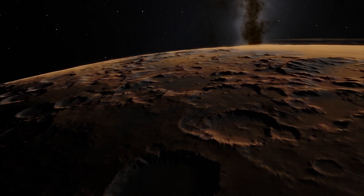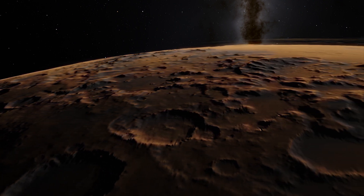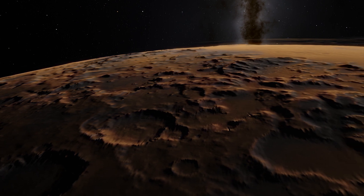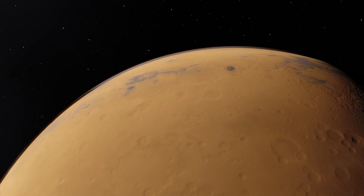The soil of Mars also holds nutrients such as sodium, potassium, fluoride and magnesium. The crust is between 6 and 30 miles thick.